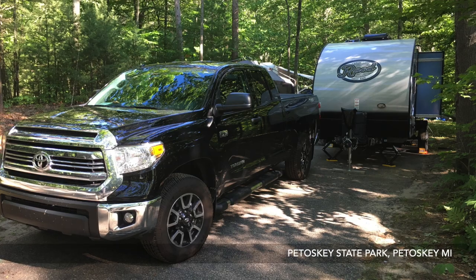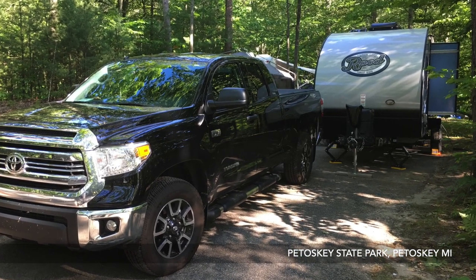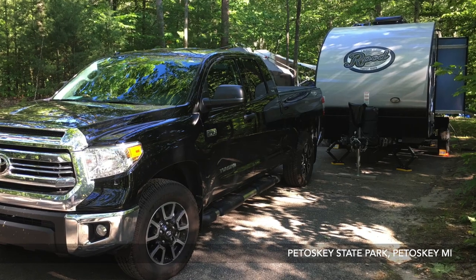Here are some of the R-Pod advantages. From an exterior perspective, the height of the R-Pod is only 9 foot 7 inches versus the Keystone's 10 foot 8 inches — so the Keystone is actually a foot taller. That's important because when you're traveling, lower is actually better, especially if you're backing into a site that has low branches. You always want a smaller unit than a larger one.